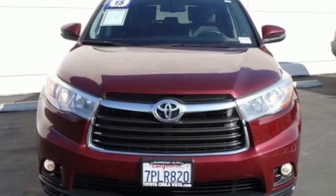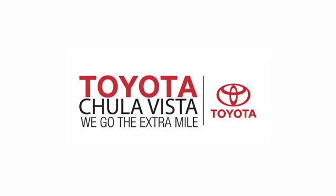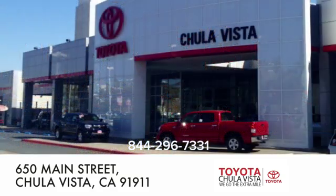There's even more to see in person. Take it for a test drive today. Call, click, or stop in to Toyota Chula Vista. We are conveniently located off the 805 and Main Street exit at 650 Main Street in Chula Vista, California.